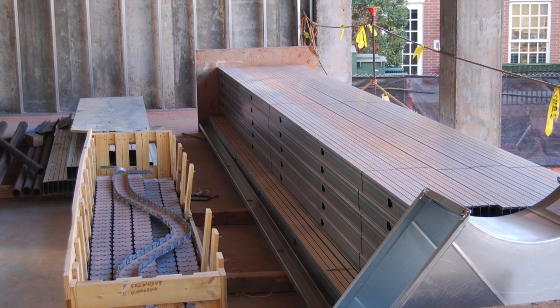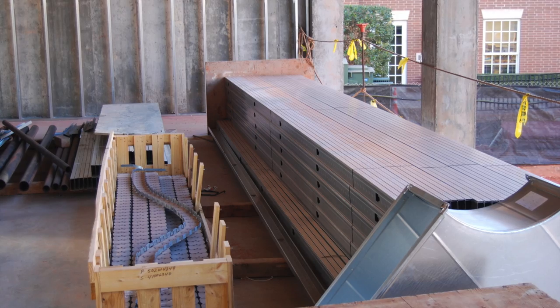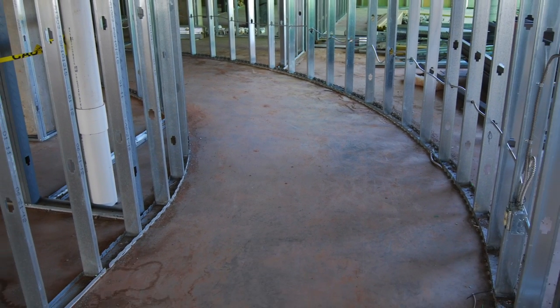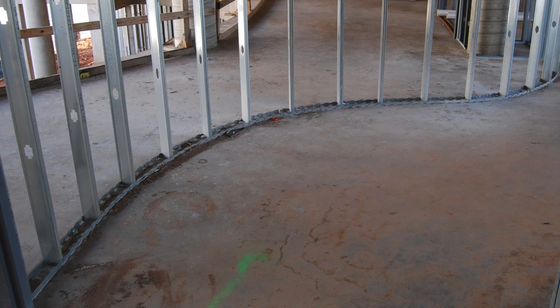When FlexiTrack was first designed — first rattle out of the box — we figured it would be used to build curved walls. And so it is. We've seen them make large, gentle curves, and small, tight curves, and curves that can't decide which way to go.